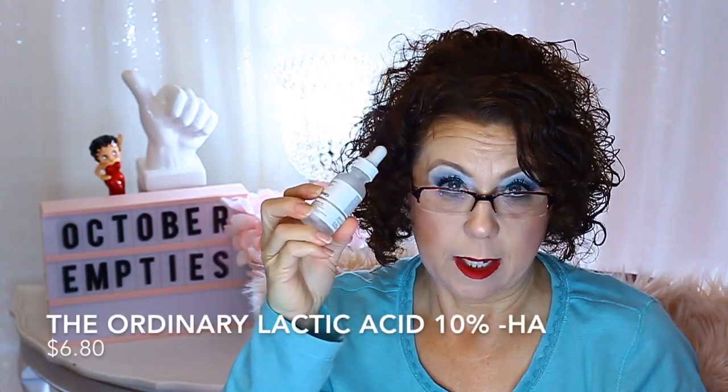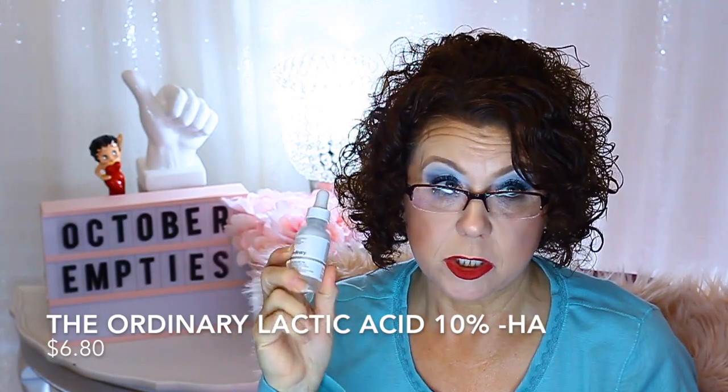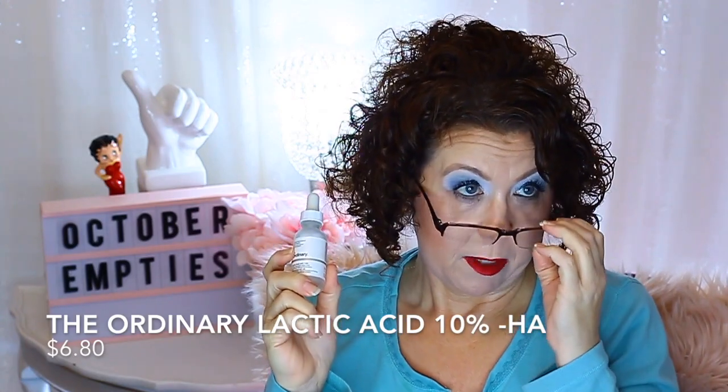From The Ordinary, a Lactic Acid 10%. I get along very well with lactic acid — I was first introduced to it with the Sunday Riley Good Genes, but I think this works just as well and is a whole lot cheaper. I recommend it if you're looking for a lactic acid, and you can get it from Ulta or Sephora.